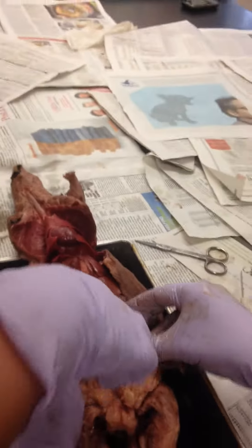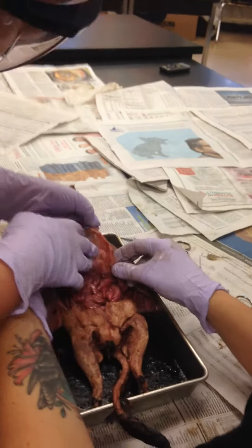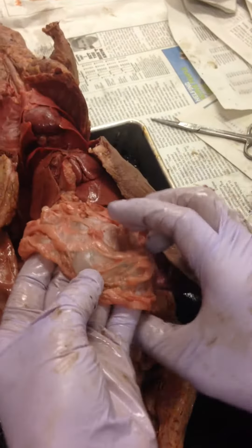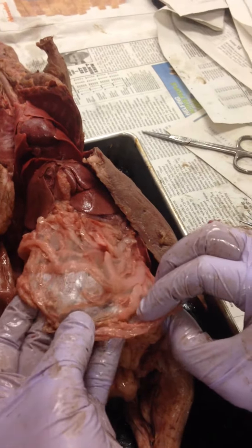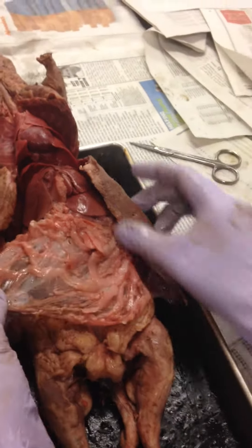If you lift it up you can see a little bit better. What are these parts compared to the see-through stuff? It's all fat and connective tissue. Connective tissue is kind of like fat and vice versa, so it's all just fat in a membrane — that's basically all that is.